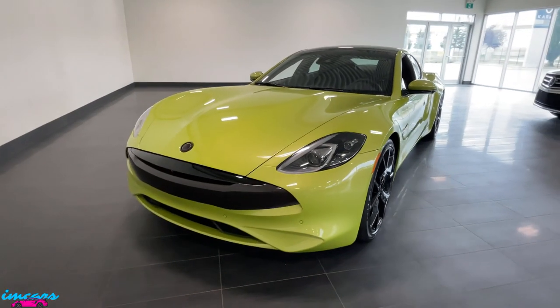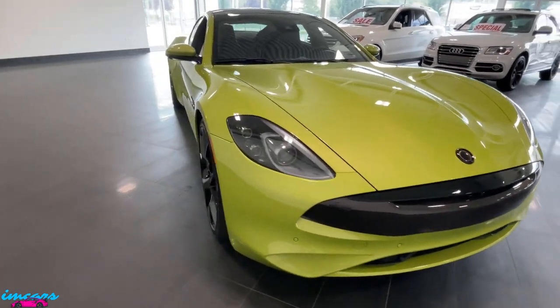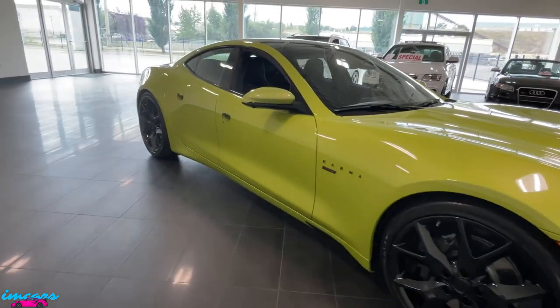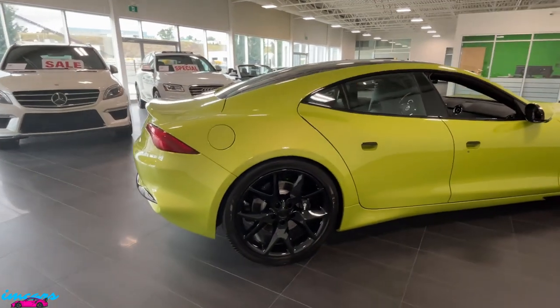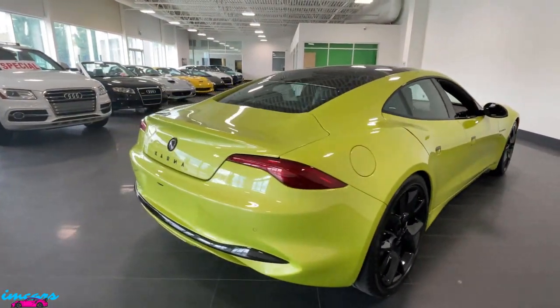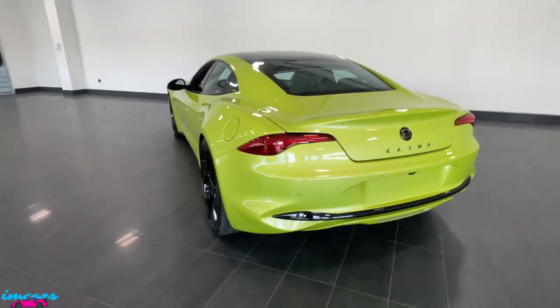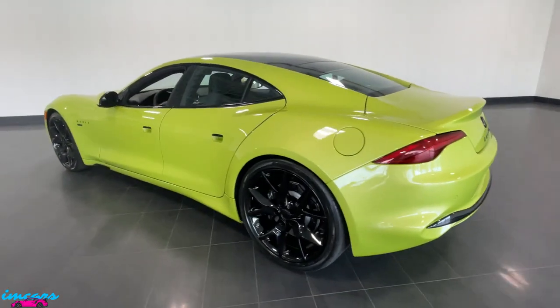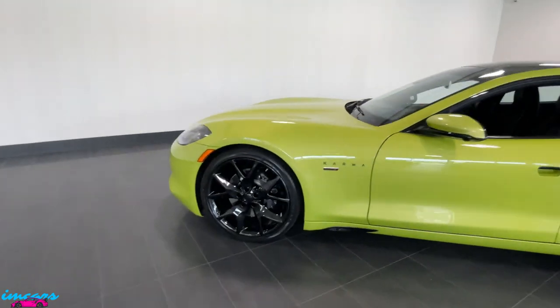Karma Automotive provides a 4-year, 80,000-kilometer bumper-to-bumper warranty on this car, as well as a 10-year, 250,000-kilometer warranty on the battery and the drive unit. So this thing has full factory warranty, being a brand new car. No issues — it's never been driven and is in absolutely excellent condition, as expected.